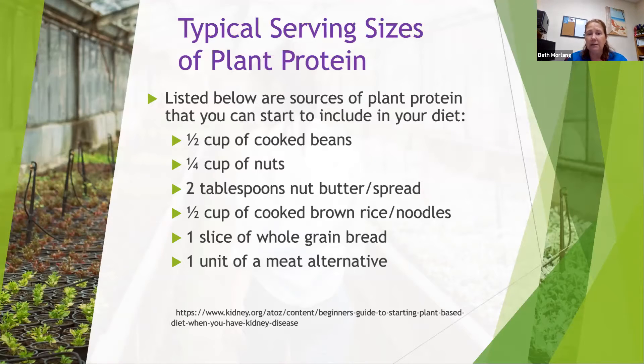Some typical serving sizes of plant protein: cooked beans, a quarter cup of nuts — not a quarter of a jar — about two tablespoons of nut butter, cooked brown rice or noodles, whole grain bread, and meat alternatives such as one veggie burger or one veggie sausage. One or two servings of these different plant proteins can help you get the protein you need without the burden of added phosphorus. Some of those meat alternatives are so good — I encourage you to try them, especially when they're on sale.